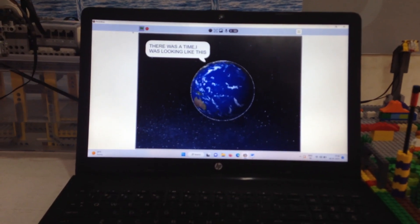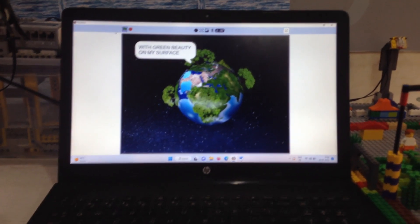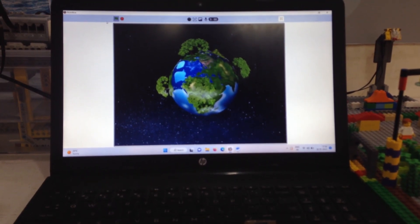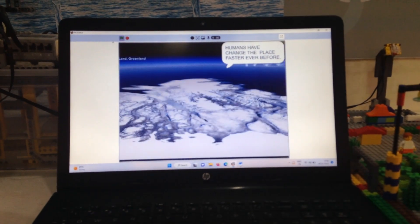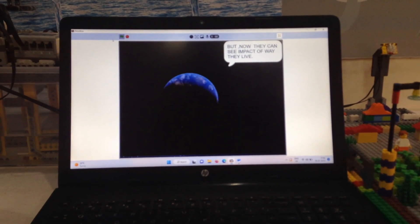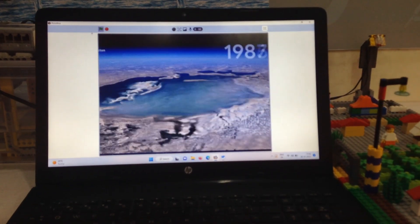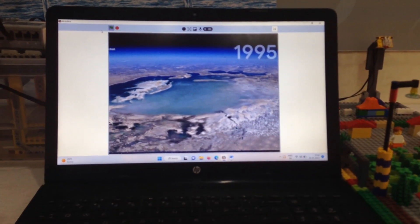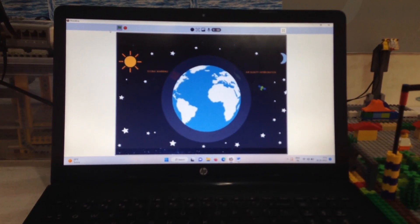I am Mother Earth, in which you live. There was a time I was looking like this — with green beauty on my surface, containing many forms of life. Let us see how I have changed over time closely. Humans have changed this place faster than ever before, and now they can see the impact of the way they live — the choices they make and their results. How humans decide to treat it today will decide their future. The overuse and misuse of fossil fuels has increased so much that